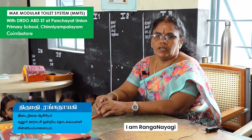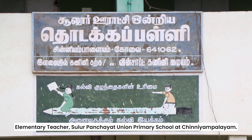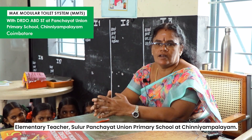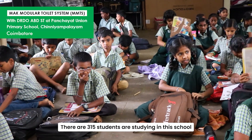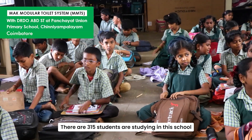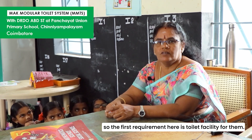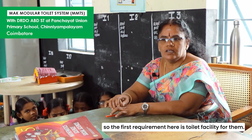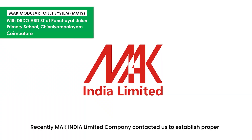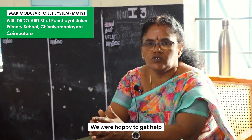My name is Aureanji and I am working at a school as a second grade teacher. My first need is the toilet. In Mac India, there is a bio-septic tank and we are very happy with it.